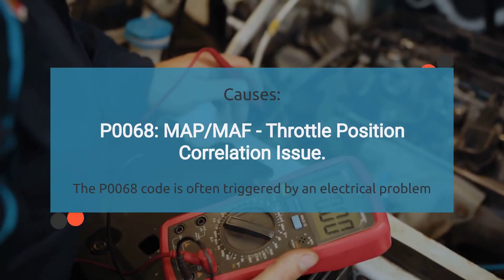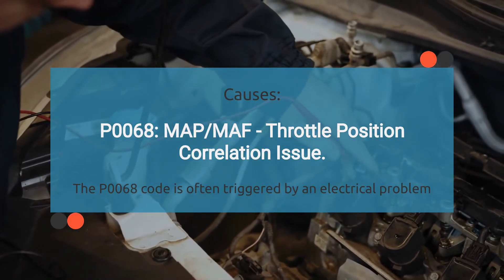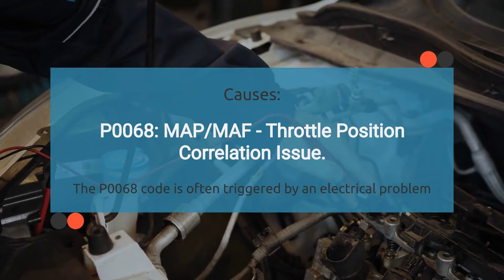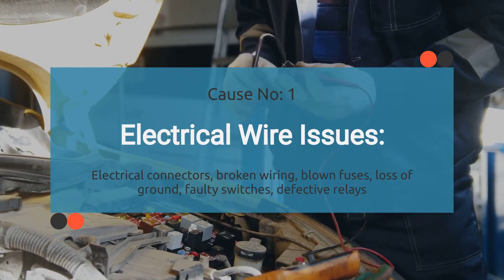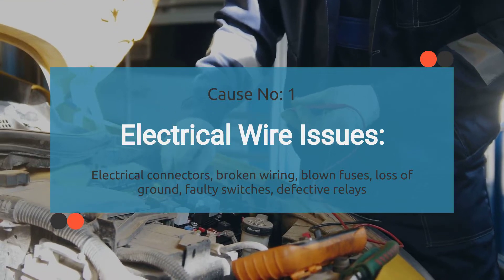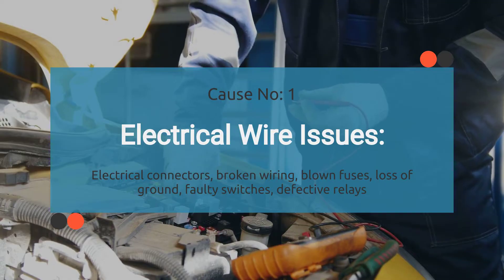So what's the deal with the engine code P0068? When your car throws a P0068, it's basically saying the powertrain control module is unable to validate the information provided by these sensors. There are a few things that could be causing this: electrical problems, faulty MAP, MAF, or TPS sensors, and even issues with vacuum leaks. First up: electrical wire issues. This covers dodgy connections, frayed or broken wires, blown fuses, lost ground, switches that have gone haywire, or issues with previously repaired wires. Anything that disrupts the flow of electricity through the wiring system can set off the P0068 code.